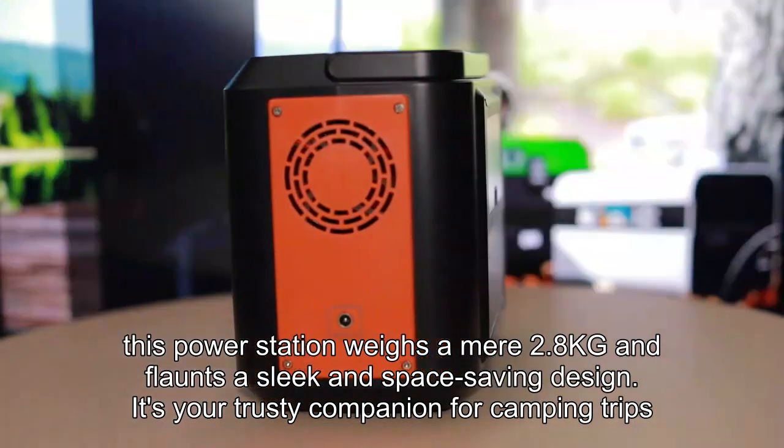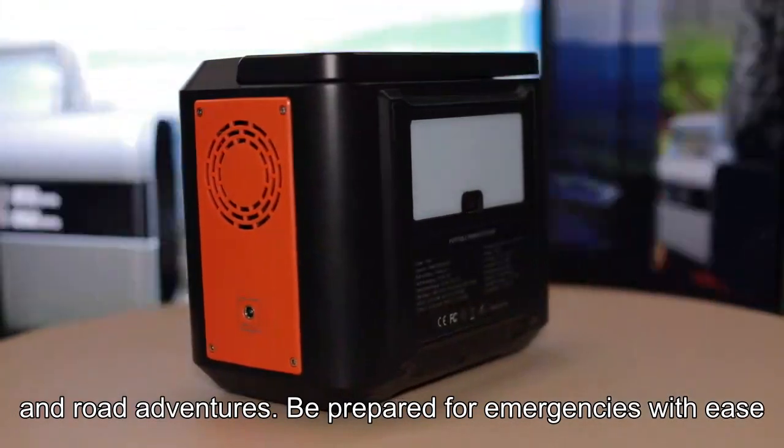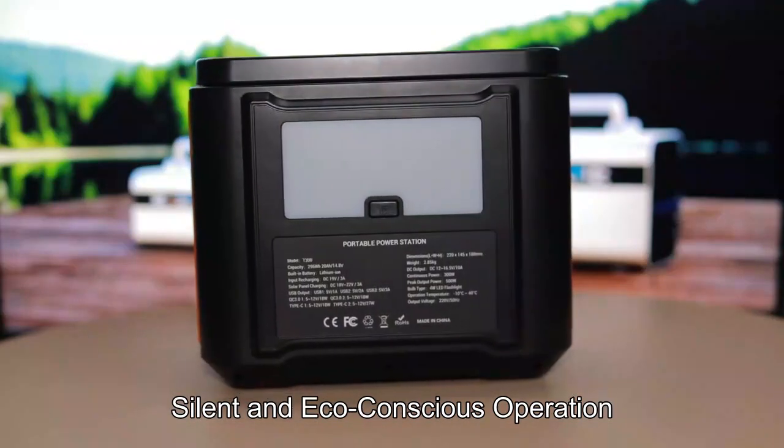It's your trusty companion for camping trips, outdoor excursions, and road adventures. Be prepared for emergencies with ease, thanks to its sturdy handle.